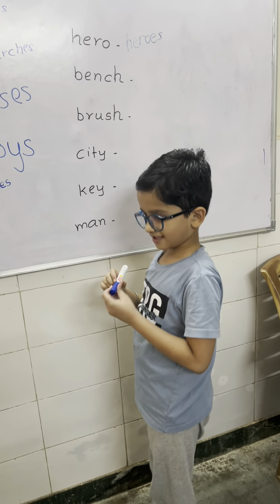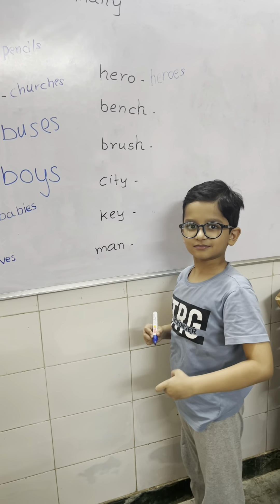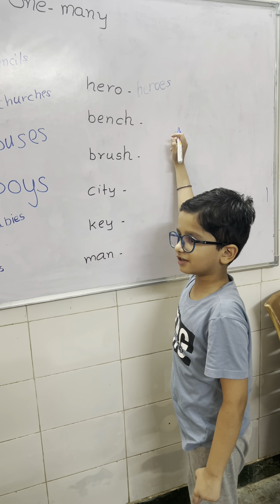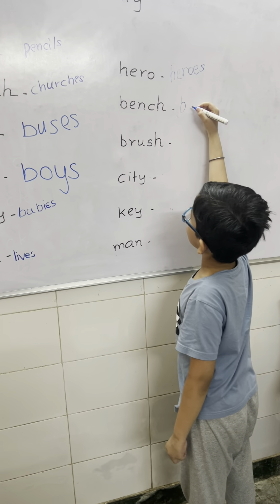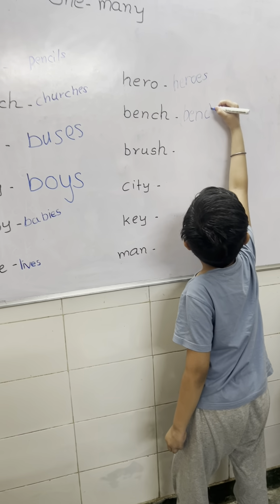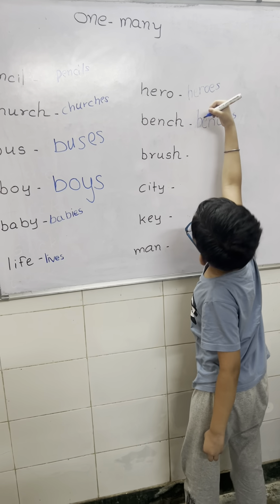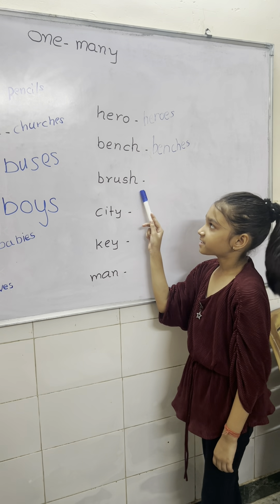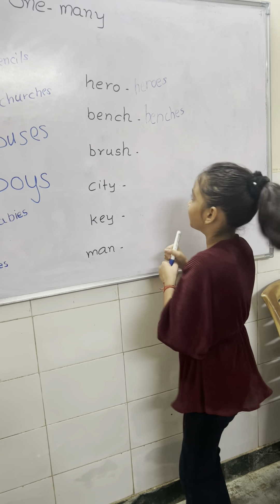Now next word. Next word ends with H, and this word is ending with CH. So just like the last rule, we have to add ES. And what is the pronunciation of that word? Benches. Very good. This word is ending with SH, so we have to add ES — rule number 2. Very good.